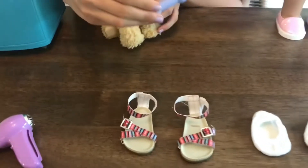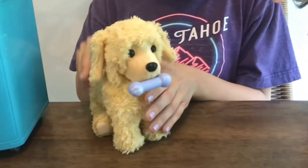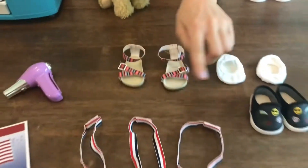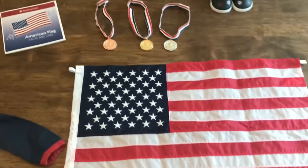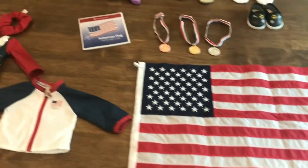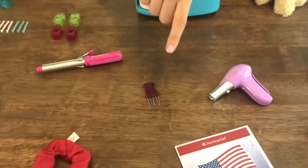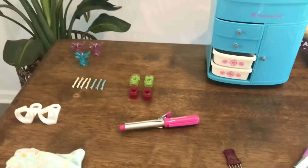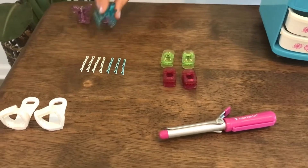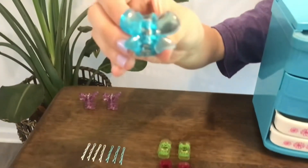The cool thing about this is — look, it's magnetic, so it sticks to his mouth. We have the flag, which is pretty big. It's pretty cool. We have a hair dryer, a brush, a curling iron.